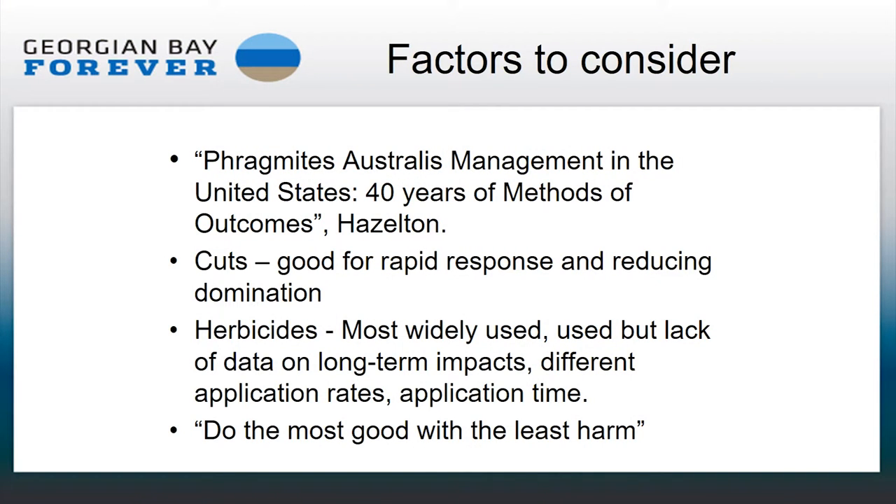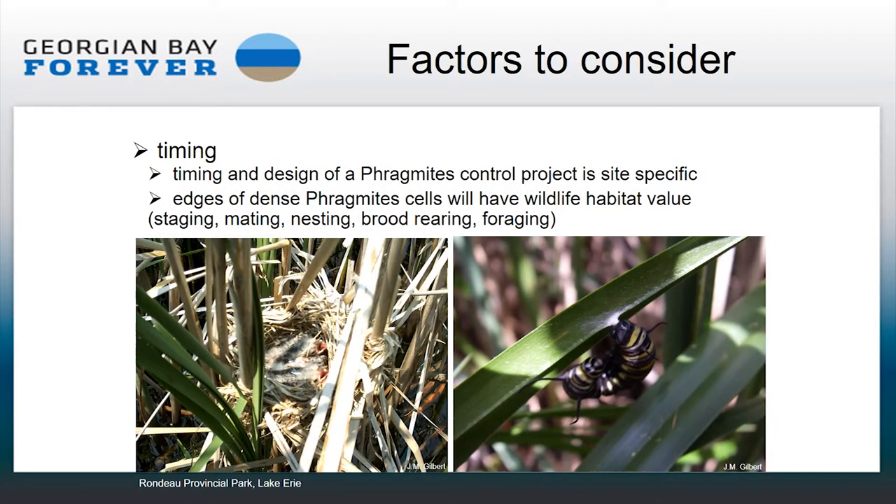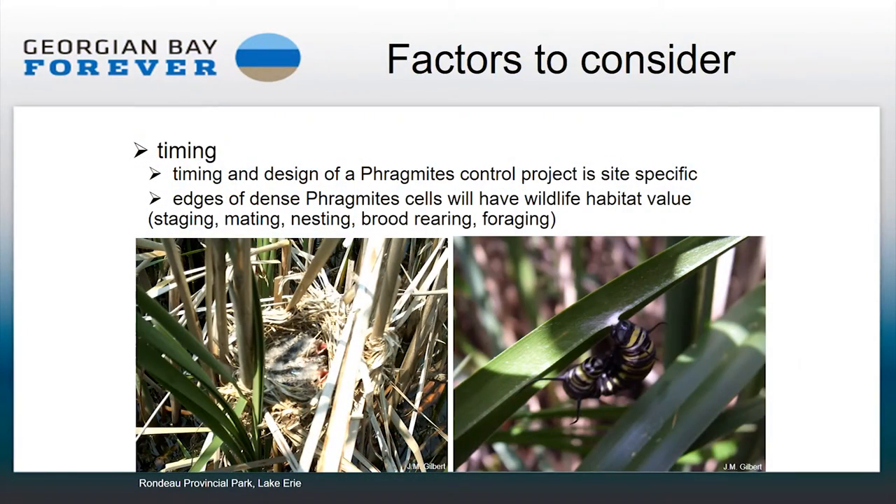The idea is to select these things specifically so that we do the most good with the least harm. Timing is critical, not just because of the biology of the plant itself, but also because of the ecosystem — fish are in the wetlands using it for nursery habitat or laying eggs, so you don't want to be working when those processes are going on. You also don't want to be in the wetlands scaring away birds that are nesting at that particular time of year.